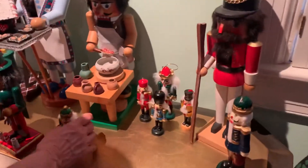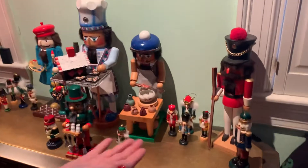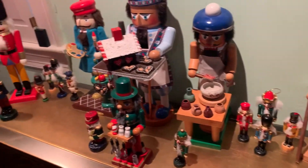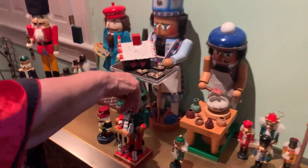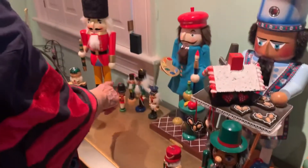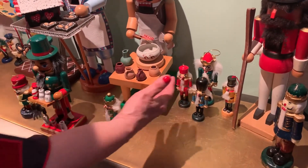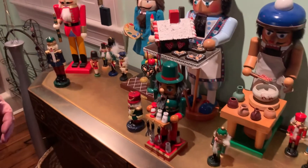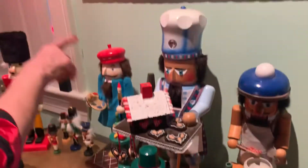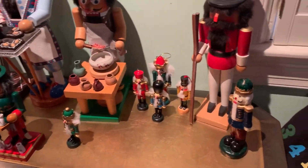So how many nutcrackers do we actually have? You can sort them by size and by whether or not they actually have a nutcracker part to them. We clearly have one, two, three, four, five really big ones. We have one sort of middle size one here. And we have one, two, three, four, five, six, seven, eight, nine small ones that are designed to go on trees. One middle size and five very large ones. And we have three candles that look like nutcrackers.